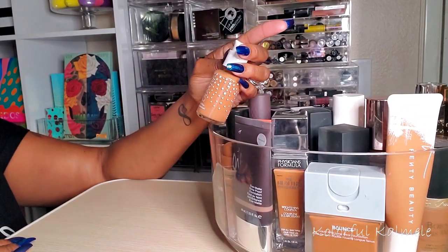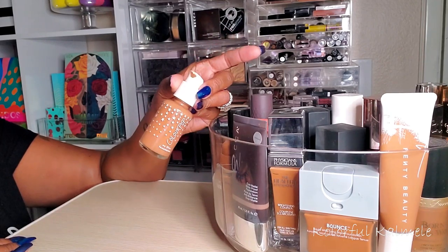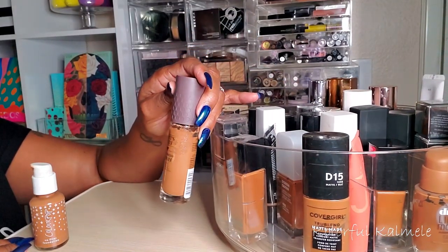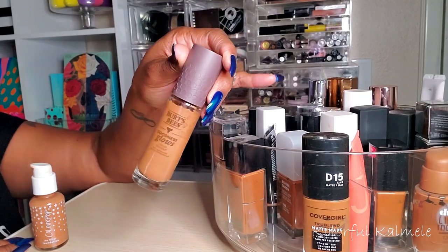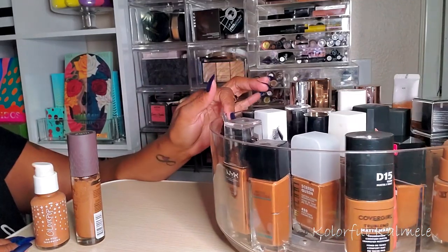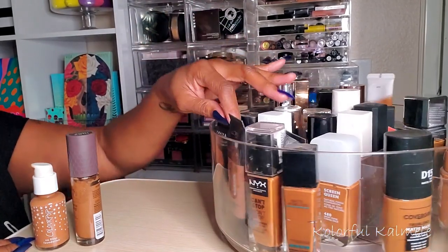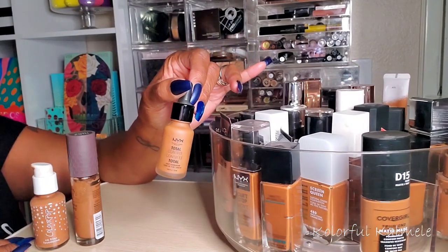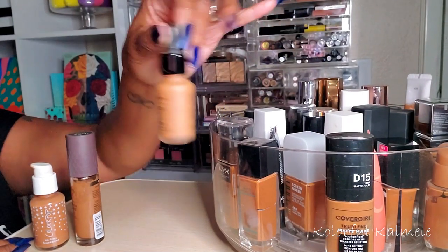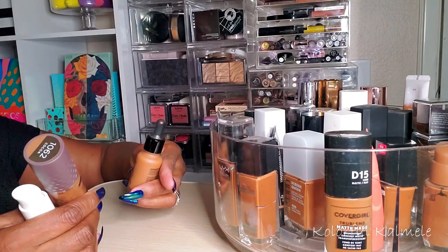So I have this ColorPop No Filter Foundation that I haven't used in quite a while and I really don't remember how I feel about it. I also have this Burt's Bees Goodness Glows Foundation — it's basically full. And I'm picking one more: this NYX Total Control Drops, which I remember really really liking. These are going to be my three foundations for the next week or so.